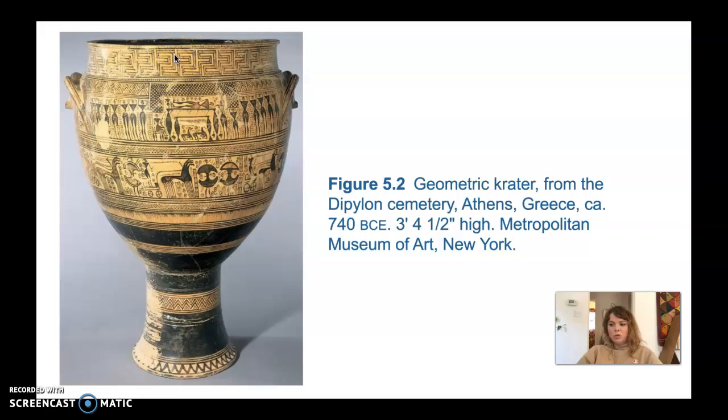We see a lot of geometric abstraction and pattern in this piece — that may be partially why it's called the geometric period. There's a lot of geometric shapes and pattern present. On the widest part of the vase we can see human figures and a horse-drawn chariot — there are people here, a chariot with horses, and more people holding shields. Here is the depiction of the dead man himself, so the scene at the top shows the funeral scene.